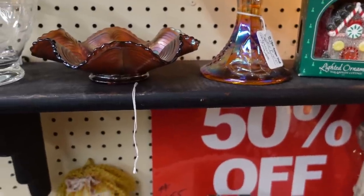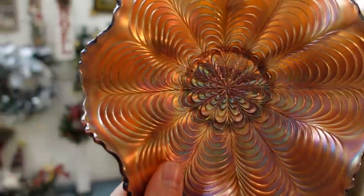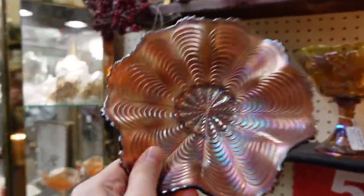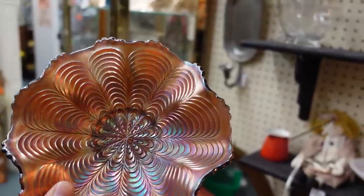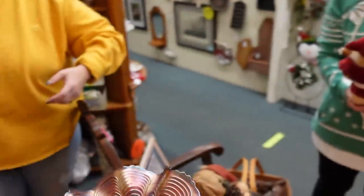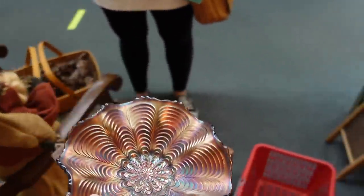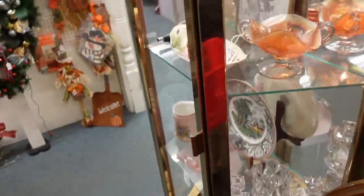Oh my gosh, look at this carnival glass — it's the peacock's tail! I love that, and this little ruffled bowl. They wrote 'vintage bowl' for $16, so this is eight dollars. This old carnival glass is a really great deal — this is about a 40 or 50 dollar piece right here. Put that in your little basket — my first purchase!